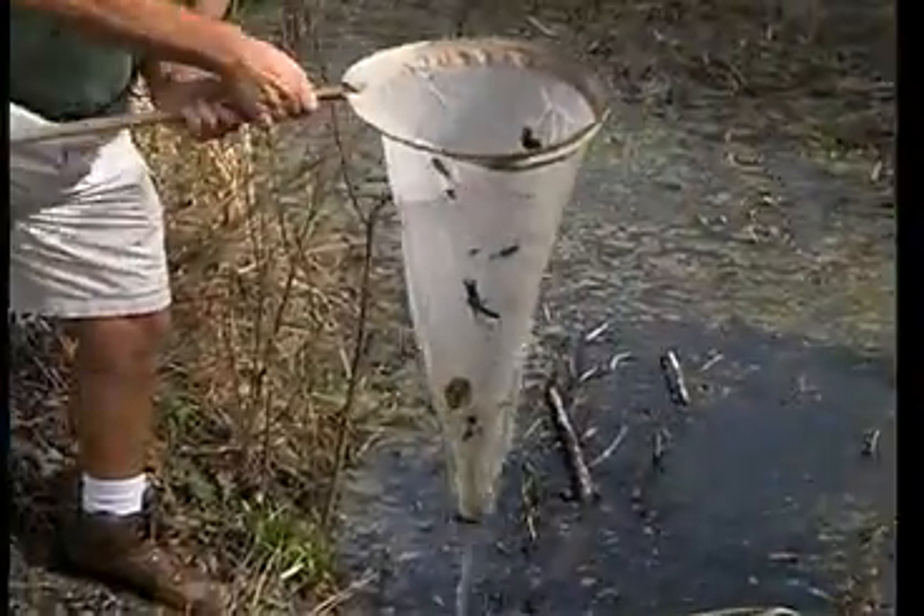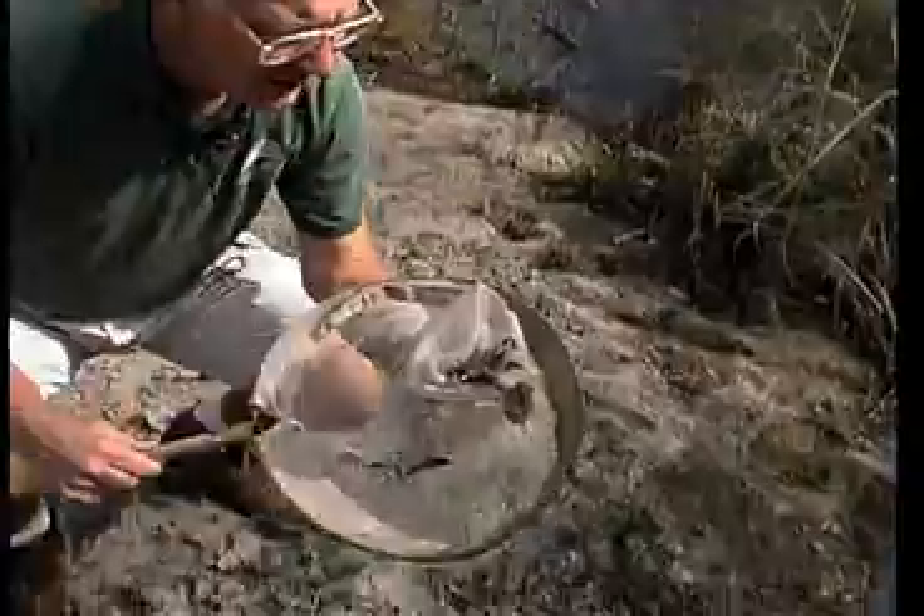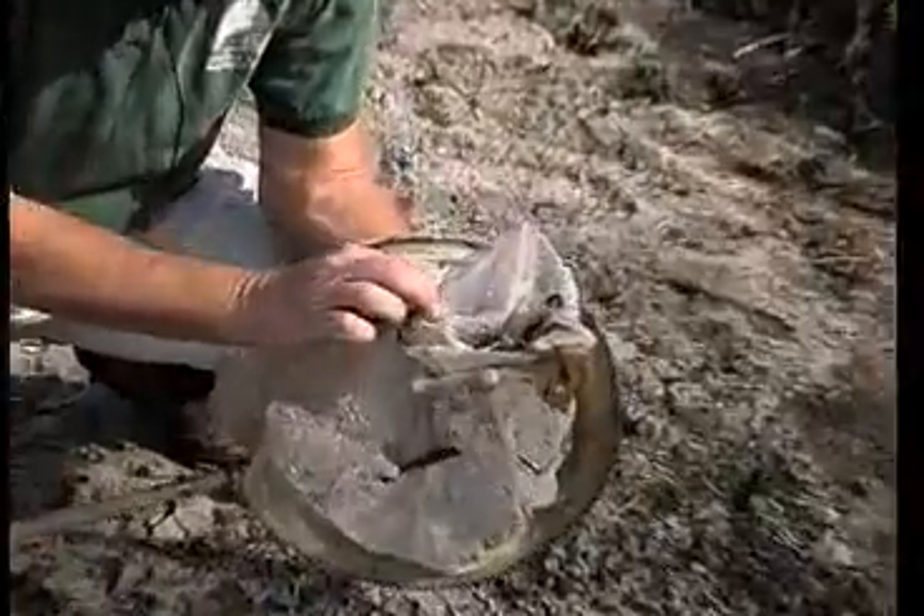All right, I'm excited. Success! A couple of tadpoles.